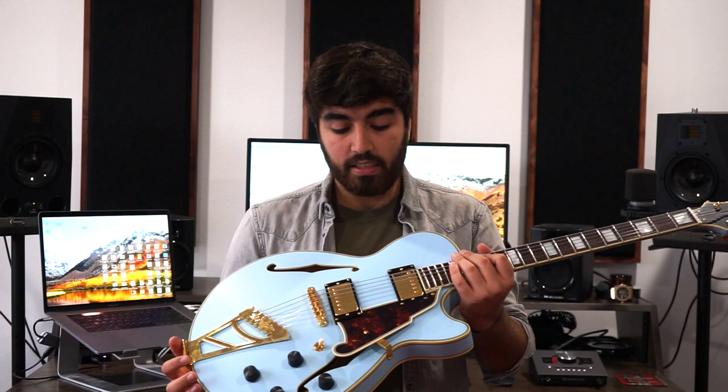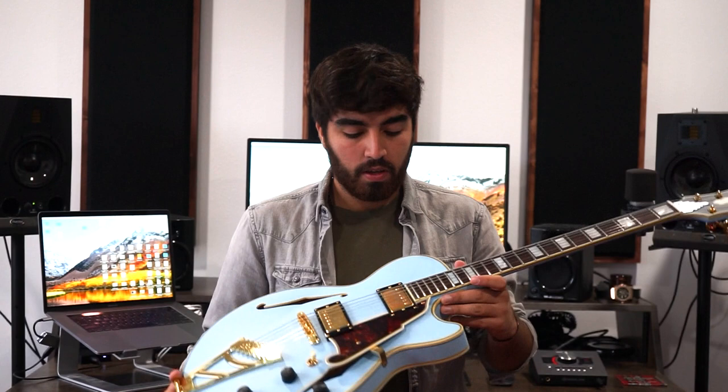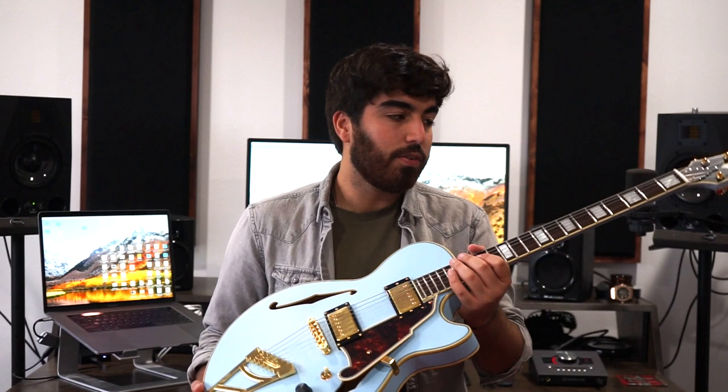This is my most recent purchase. It is a D'Angelico Deluxe SS, and it's a limited edition baby blue color — I think that's what it's called. I really like this guitar. A lot of my friends have this and I see a lot of people online with it. I tried it at NAMM one year and I had to get one.